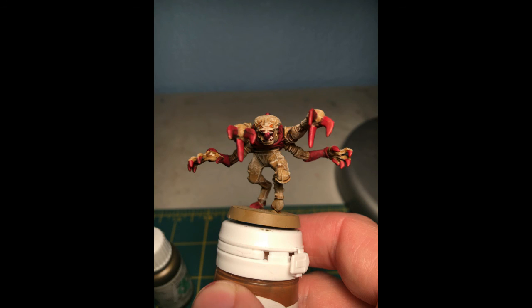For my Genestealers, I went and touched up a number of items, made sure that the tan parts were tan and the red parts were red. Tomorrow will probably be edge highlighting the red parts, and with that, those will be done as well.